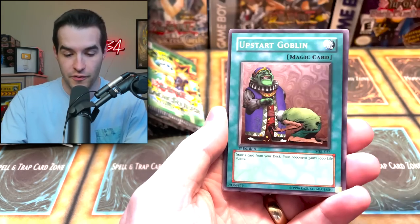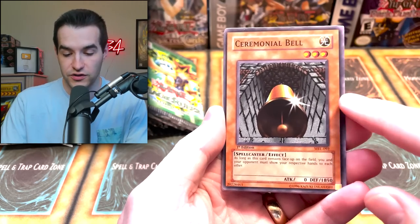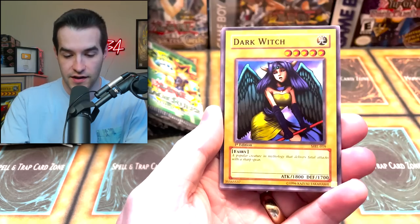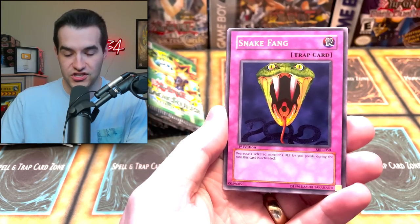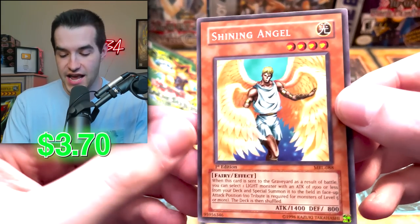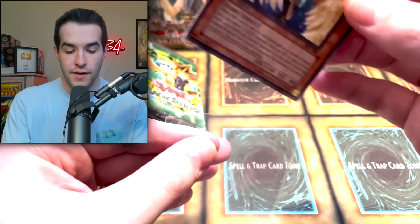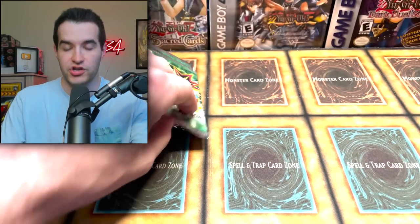Let's go ahead and hop into the opening. We got the Upstart Goblin, the Ceremonial Belt — these are very off-centered, the right side is much larger than the left. We got the Dark Witch, which does hurt the grading. We got the Crab Turtle, Snake Fang, Peacock, and the Shining Angels. Starting it off with a regular rare, but that's still a very cool card. Magic Ruler has a lot of really nice cards for actually playing the game early on, and Shining Angel is one of them.